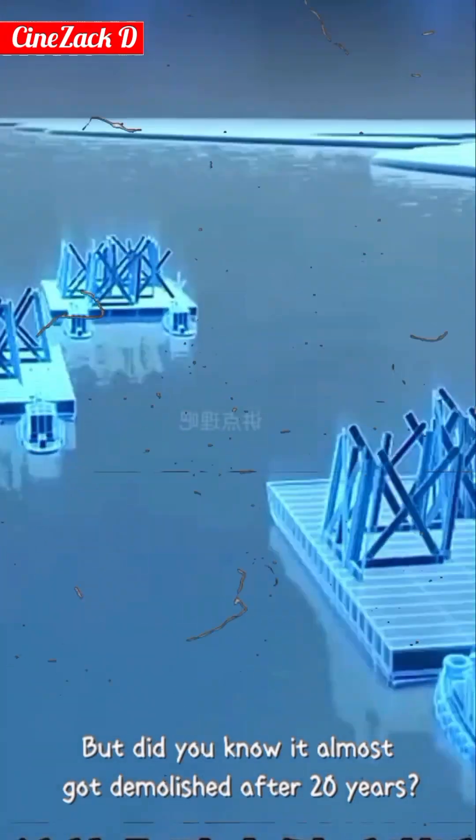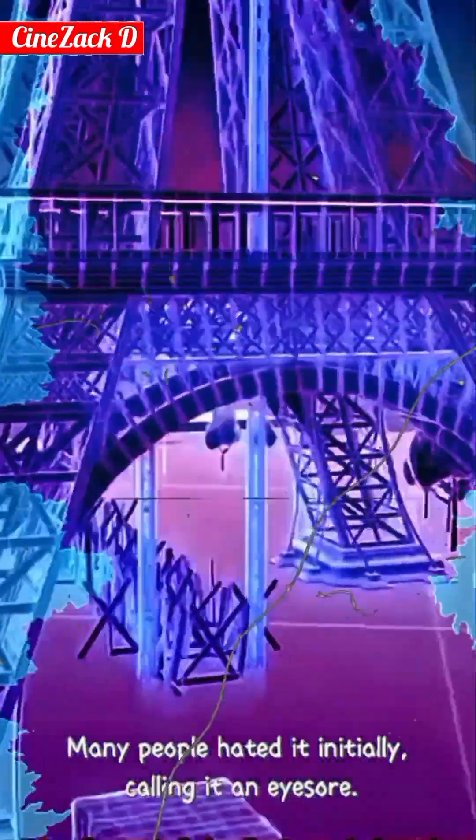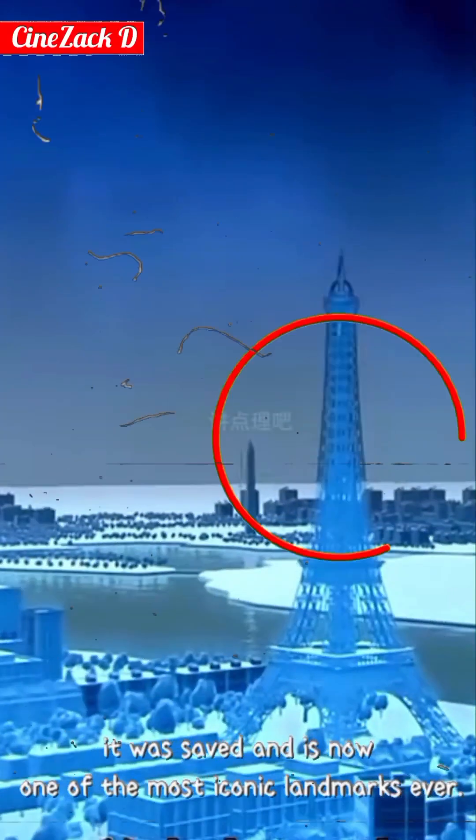But did you know it almost got demolished after 20 years? Many people hated it initially, calling it an eyesore. Thanks to Eiffel's persistence, it was saved and is now one of the most iconic landmarks ever.